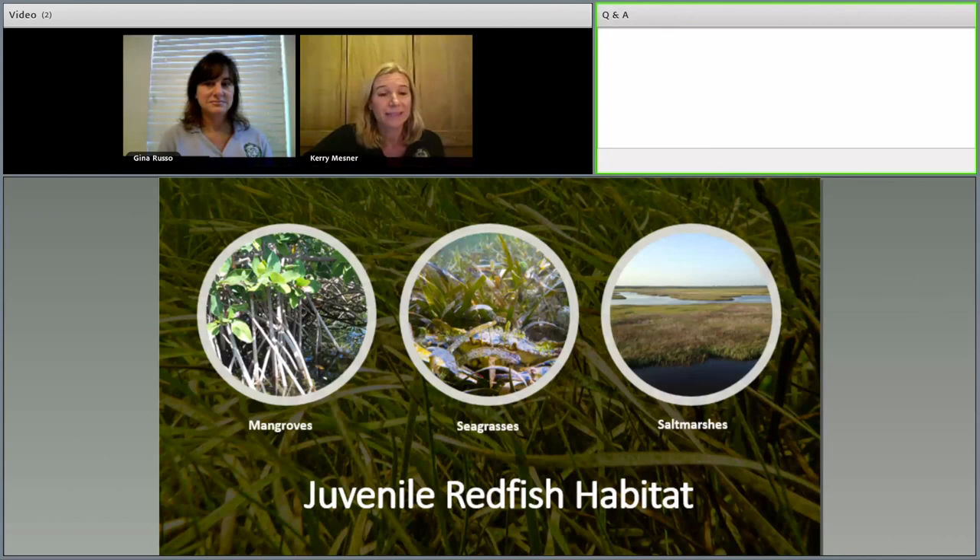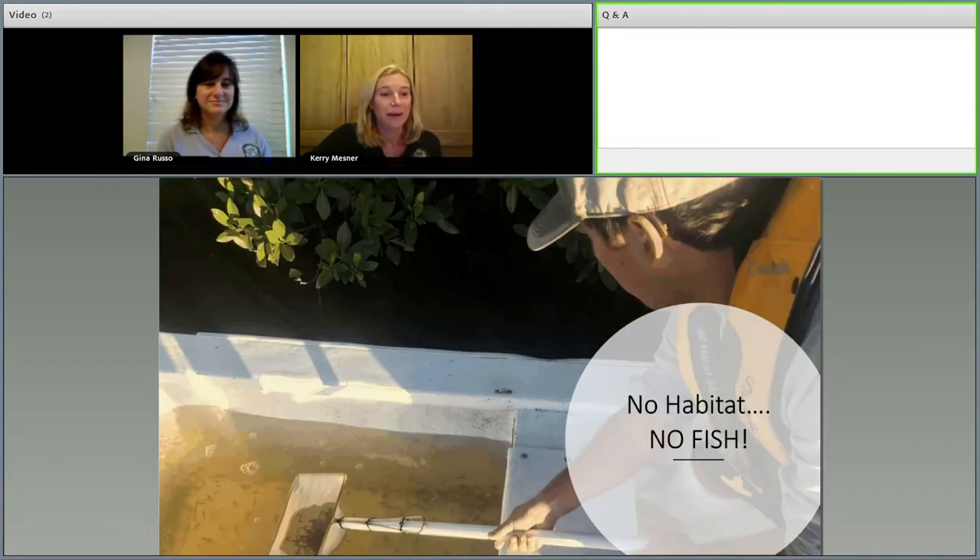Imagine being a tiny fish swimming near mangrove prop roots — when a bird or big fish comes at you, you can escape into those roots like a cage to protect you. Salt marshes, seagrasses, and mangroves also provide food sources such as shrimp, crabs, small fish, and amphipods. These habitats protect greater than 75 percent of our marine fish species in their nursery environment — so they are very important to us.